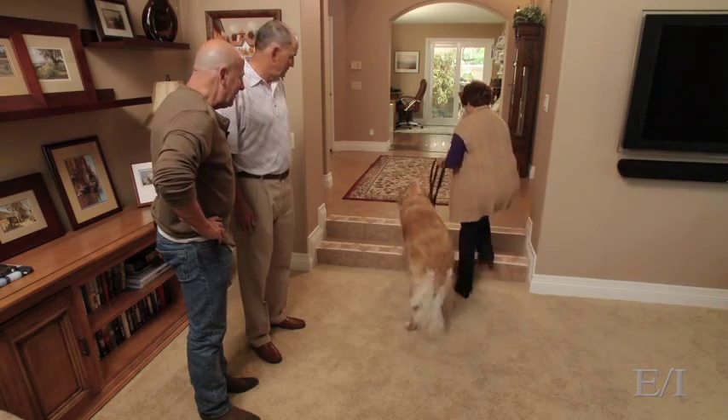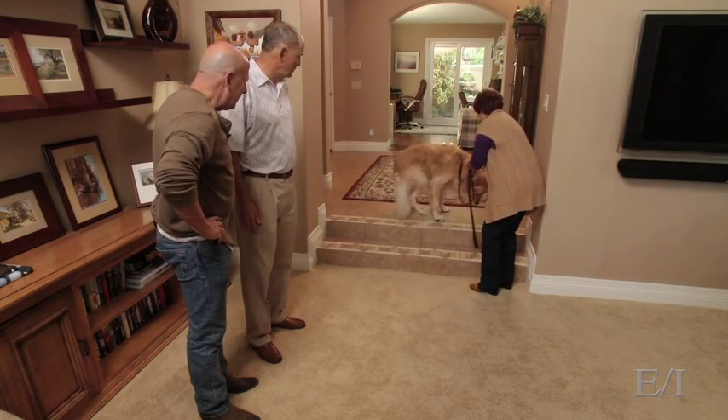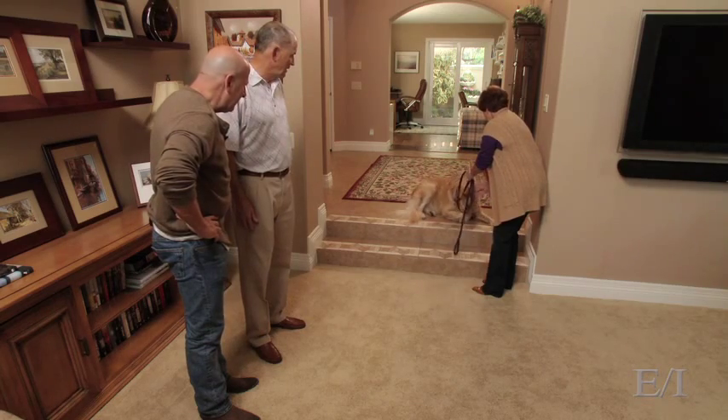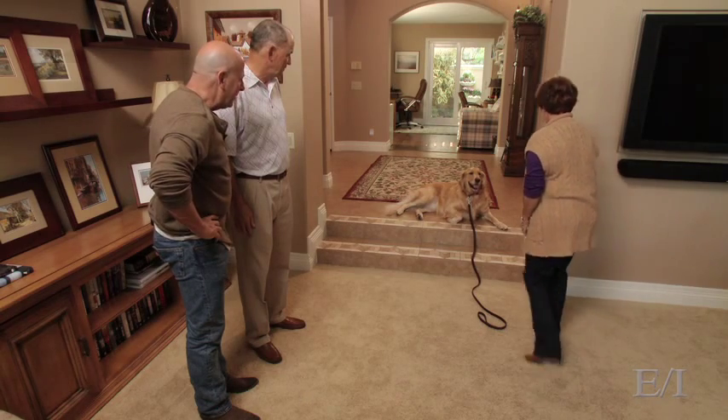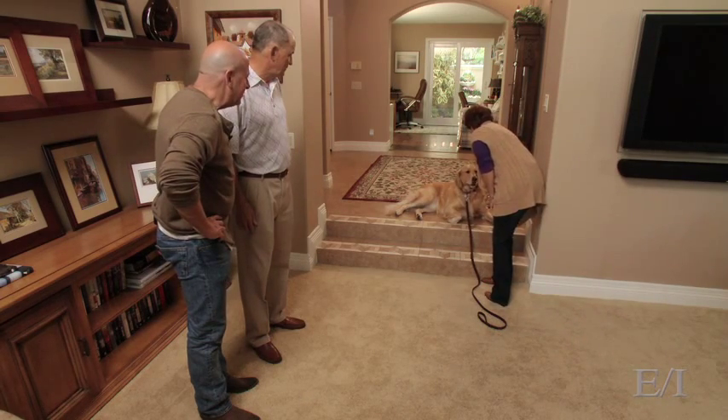Go on. Lay down. Stay. Perfect — and drop the leash. Good. Walk in and reward him. Stay. And then release him — just say 'okay.'